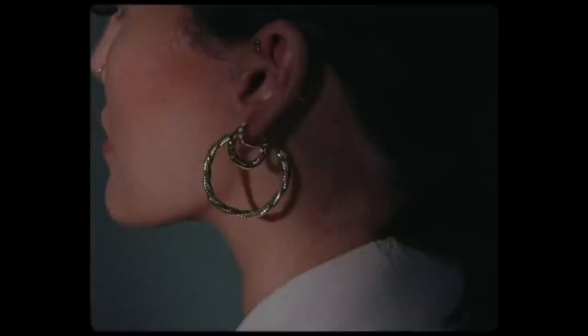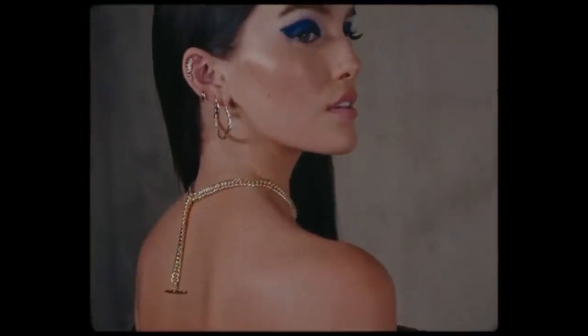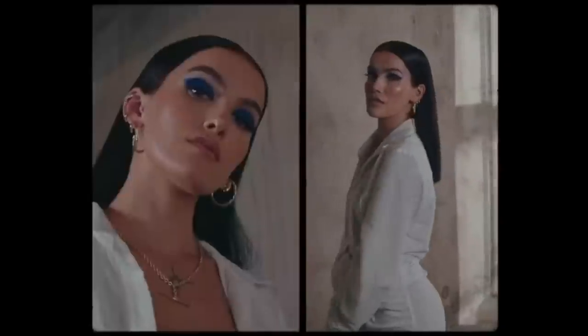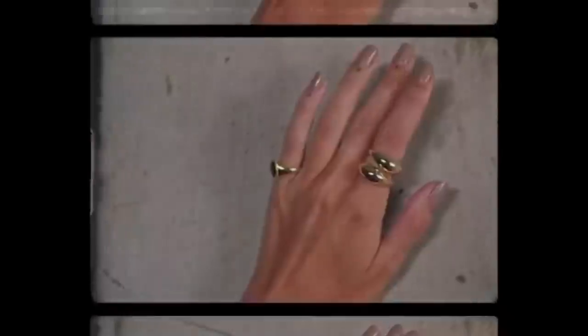Hello everyone, welcome back to my channel. Hi everyone, hope you're doing very well. I am currently sitting on the floor because my whole collection has just come in the post and I'm so excited. I thought that I would just sit down and unbox it with you on camera and talk you through all the pieces.